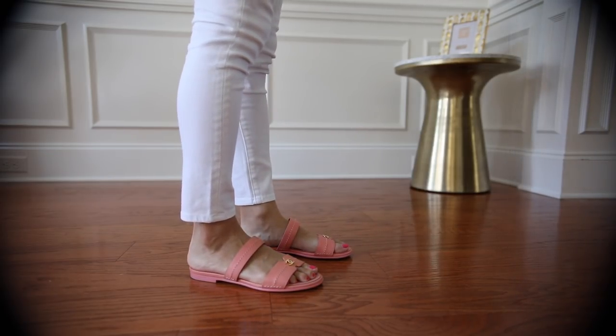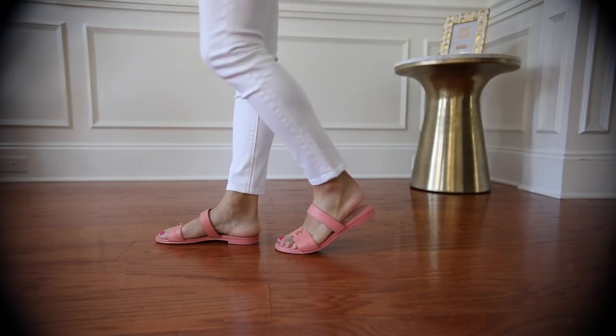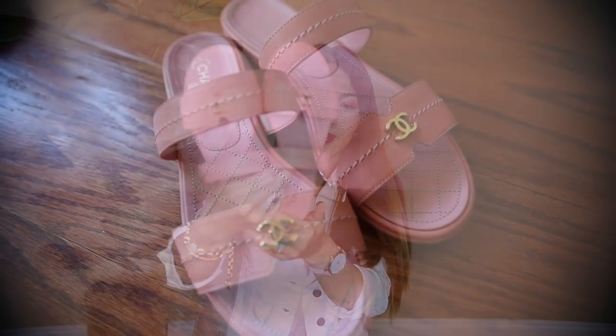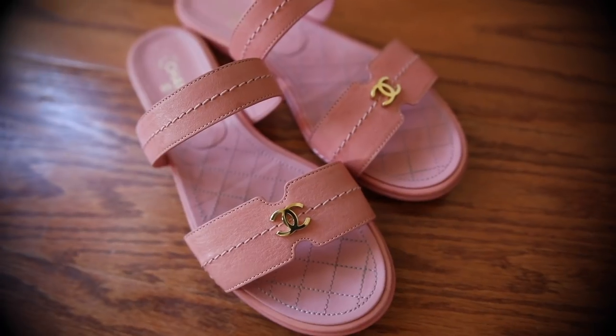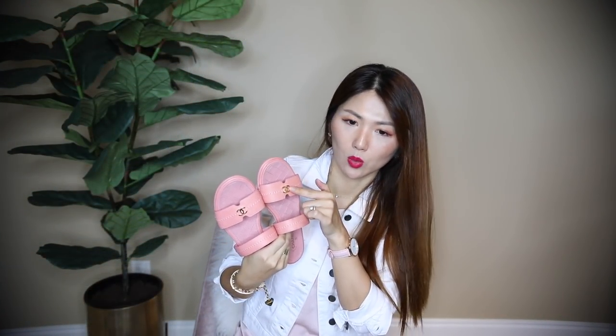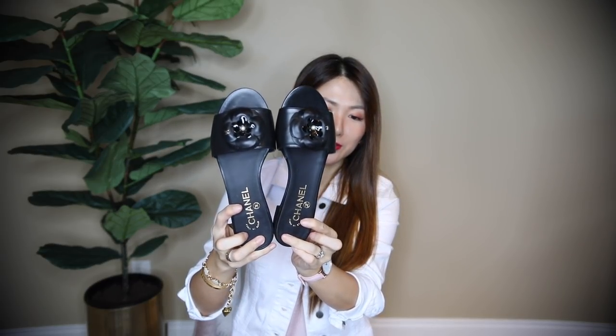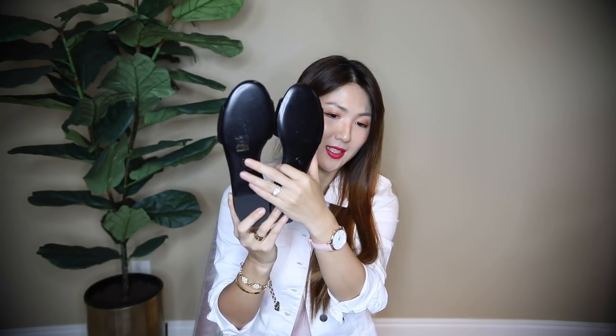These are somewhat neutral — not too bright but still a pop of color. It's a coral-pinky-nude shade, very pretty. I have nothing like this color. There's diamond stitching detail everywhere and the hardware is almost like rose gold — a light gold shade. Very pretty, I love it, and very comfortable too.